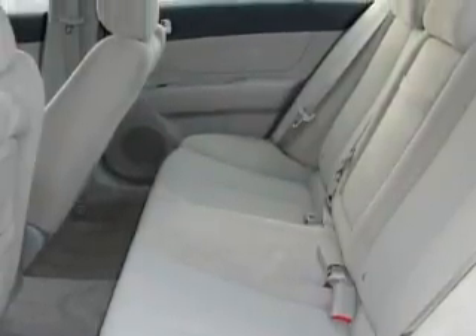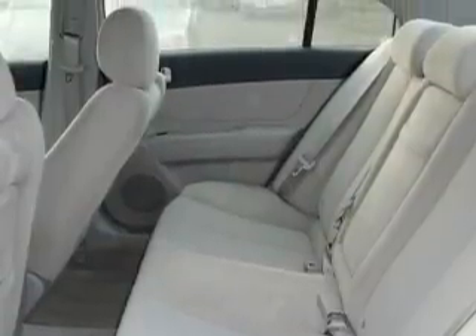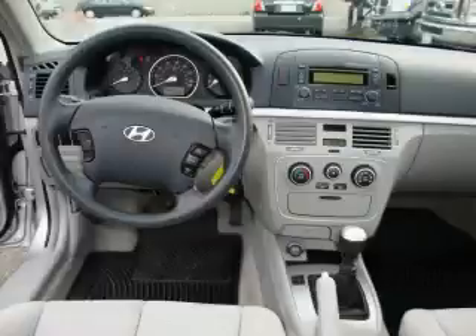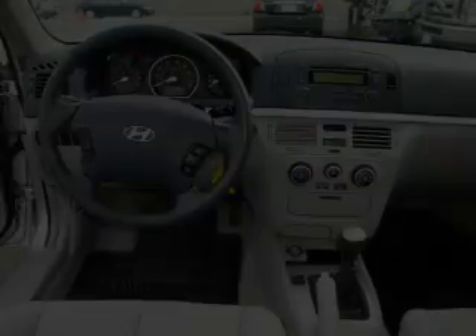It features a 2.4-liter four-cylinder engine and a five-speed manual transmission. This Hyundai has had only one owner and it qualifies for the Carfax buyback guarantee.